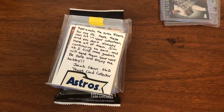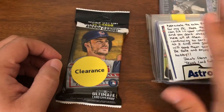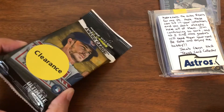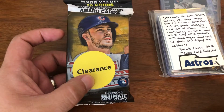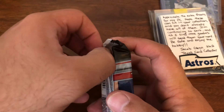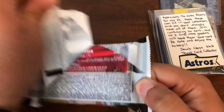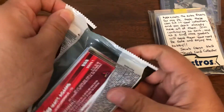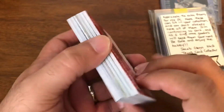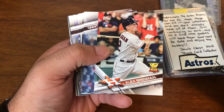And now let's see what Texas Card Collector sent. He sent some individual cards, and then he also sent a retail hanger pack of 2017 Series 1. These are becoming harder and harder to find and costing more and more money, so I will not be buying any of this likely anytime soon. But let's see if we can pull one of the rookies like the Bregman.